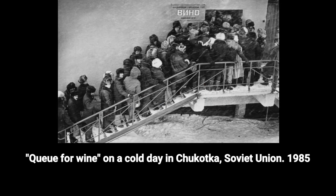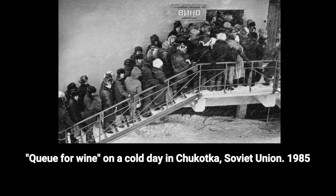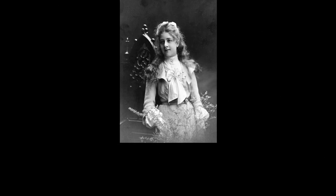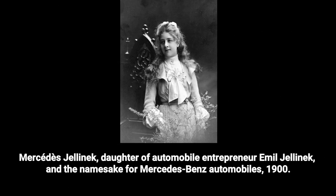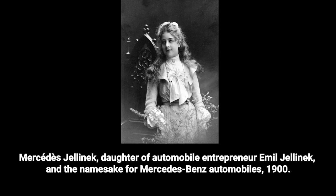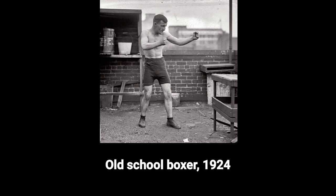Queue for wine on a cold day in Chukotka, Soviet Union, 1985. Mercedes Jellinek, daughter of automobile entrepreneur Emile Jellinek and the namesake for Mercedes-Benz automobiles, 1900. Old school boxer, 1924.